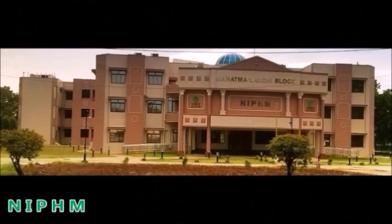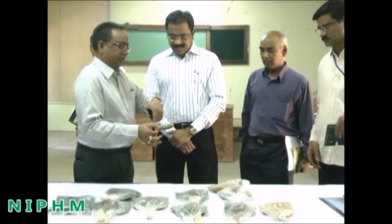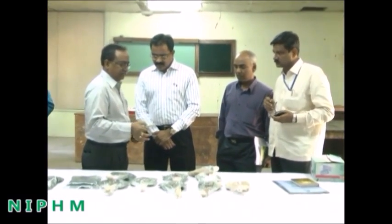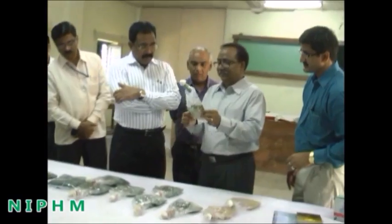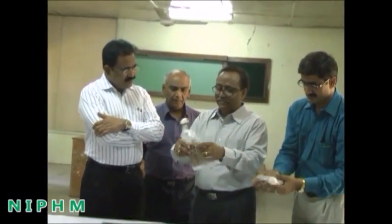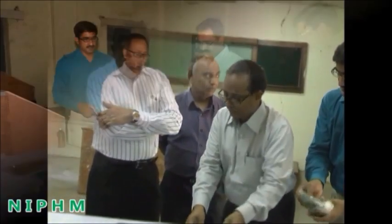The National Institute of Plant Health Management is popularizing an easy, low-cost, and simple on-farm production technology for mass production of Trichoderma, which could be easily adapted by farmers. Director General Dr. K. Satya Gopal has taken special interest to popularize on-farm production techniques of microbial pesticides and has designed several training programs throughout the year to promote on-farm production of Trichoderma.